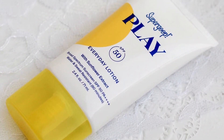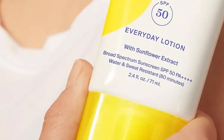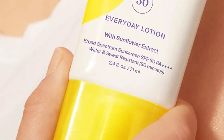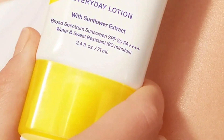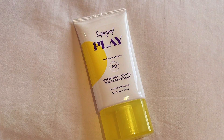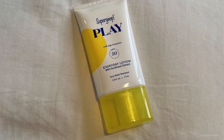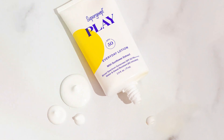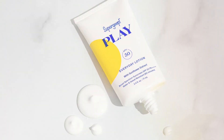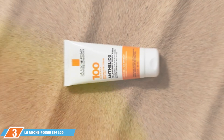Durability is a strong suit of the Supergoop! SPF 50 Lotion — it holds up well even in humid conditions, keeping you protected throughout the day. It's water resistant for up to 40 minutes, making it suitable for a quick dip in the pool. One remarkable feature is that it's infused with antioxidant-rich extracts like green tea and rosemary, which help combat free radicals and keep your skin looking radiant. With 2.4 ounces of product per tube, it's great value for your money.